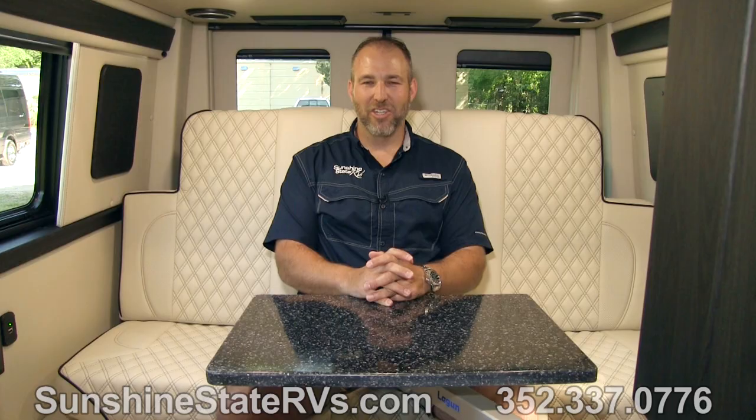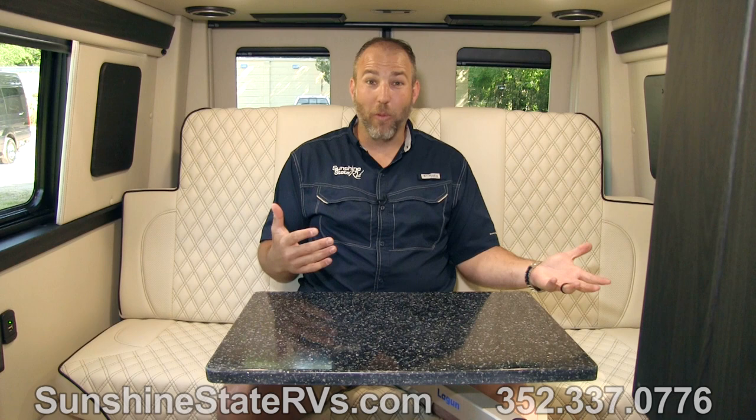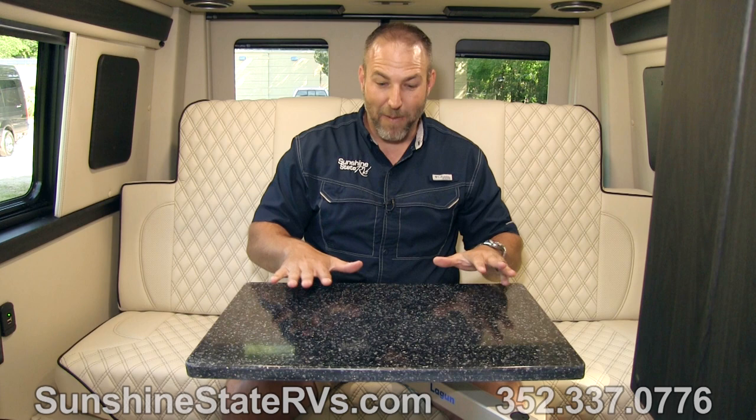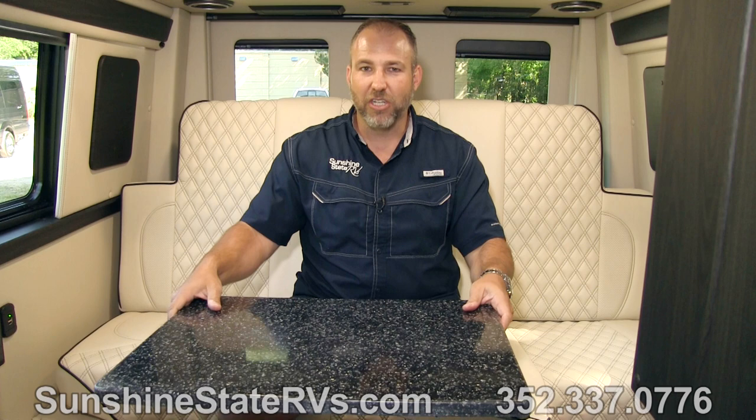Welcome to my office, or my bedroom, or my living room — this can be anything you want it to be. With this lagoon table, this thing can move anywhere you want it to go. This can be a dining room table, a place you play Bananagrams, or you can have a laptop on here, play cards, eat dinner. There's a ton of things you can do with this lagoon table back here.